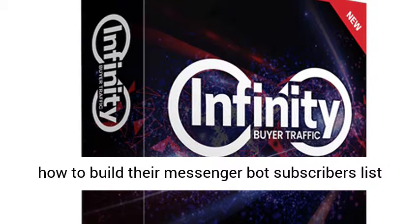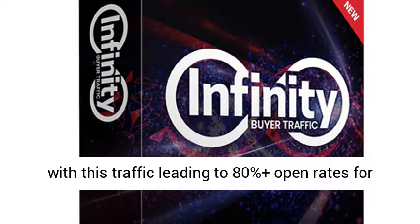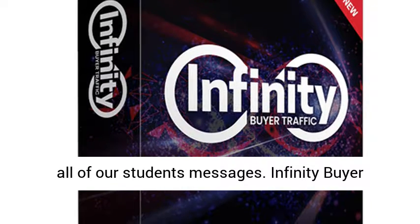We also show them how to build their Messenger Bot subscribers list with this traffic, leading to 80% plus open rates for all of our students' messages.